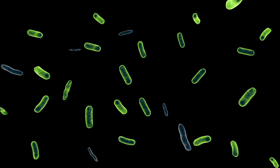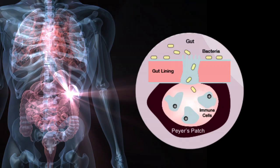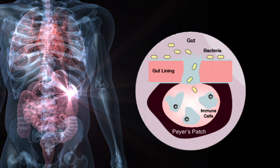The capsule can then continue to break down and release the bacteria, which then sticks to the lining of the small intestine where it is intercepted by the immune system and triggers an immune response. As a result, the body learns how to protect itself from the disease should it get infected at a later date.